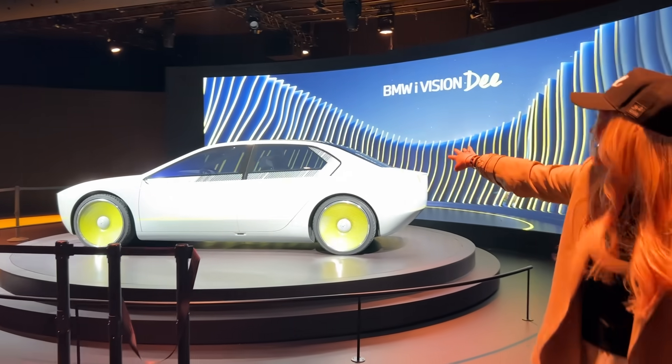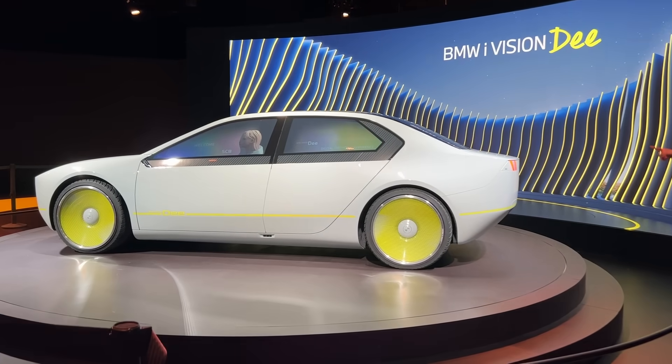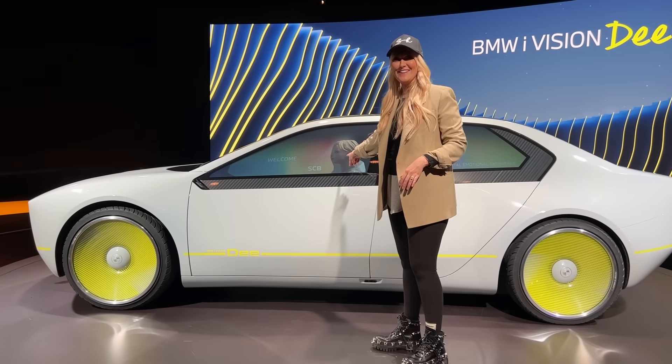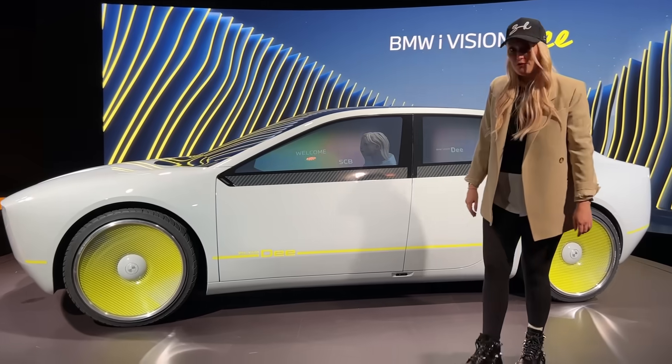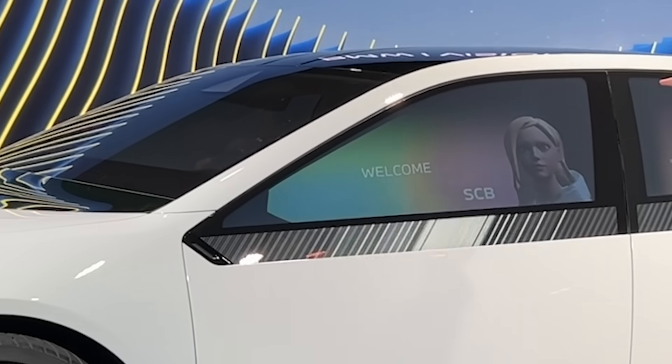It's already starting up the sides here. Look how it's lighting up. Never seen this on a car before — my very own avatar. Look, on the window it says SEB. Welcome SEB. And if you walk around, look how freaky this is — it actually follows you.